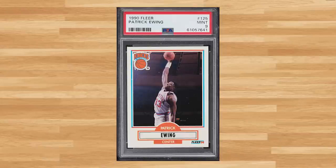Alright guys, moving to the bottom of the bargain bin — all these cards going forward are for under $10. First up is this 1990 Fleer Patrick Ewing, card number 125 — a PSA 9 that sold for $9.60.